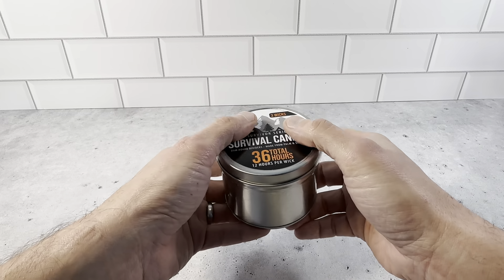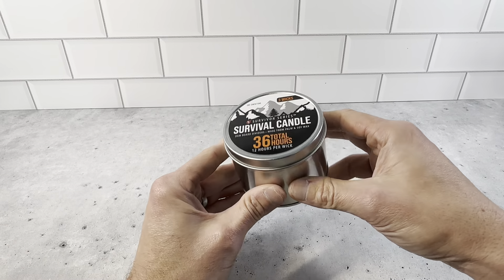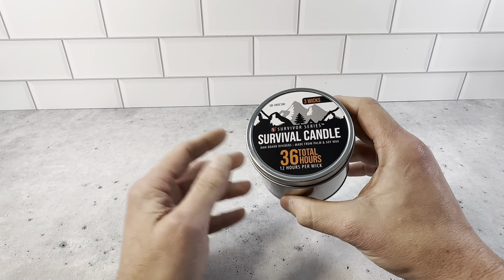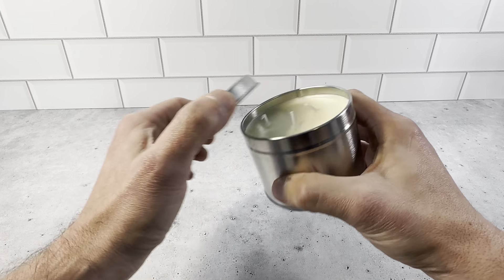This is just going to be a really nice candle to have because it's easy to store. It's not too big — you can see it fits in the palm of your hand. You could keep several of these in a small area on a shelf just in case the need arises. It's made from palm and soy wax and they burn for a very long time — 36 hours out of this candle.